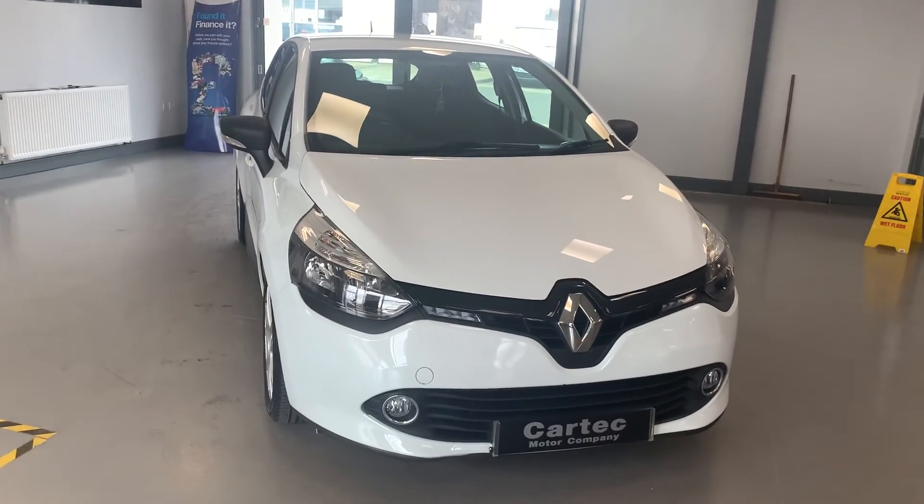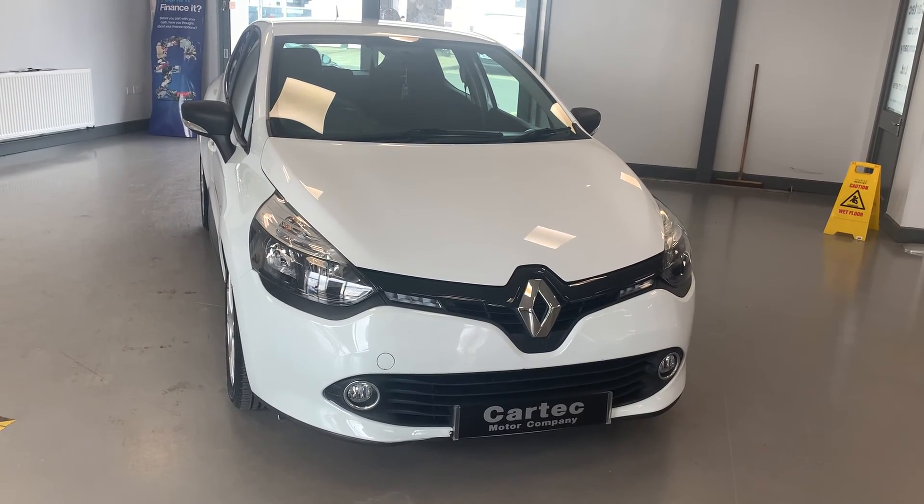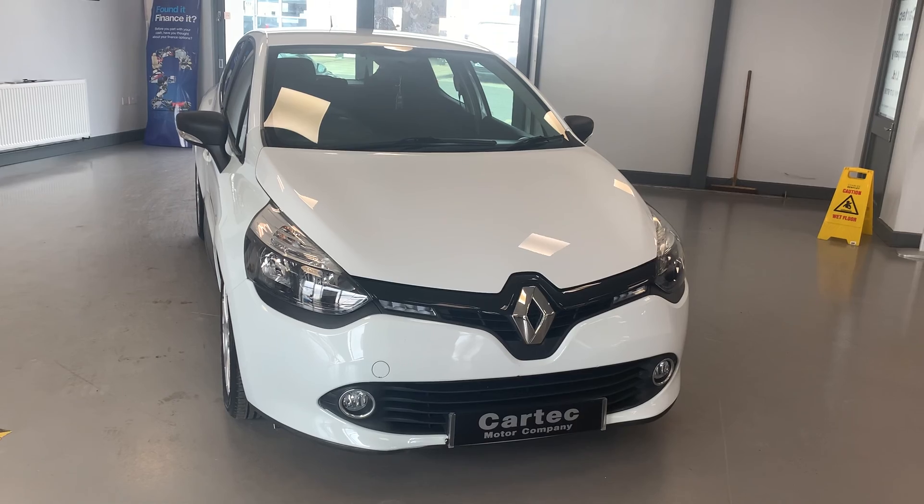Right — 52,000 miles, 1.1 Clio Expression, 64-plate, £5,989. Just come by and give us a call.